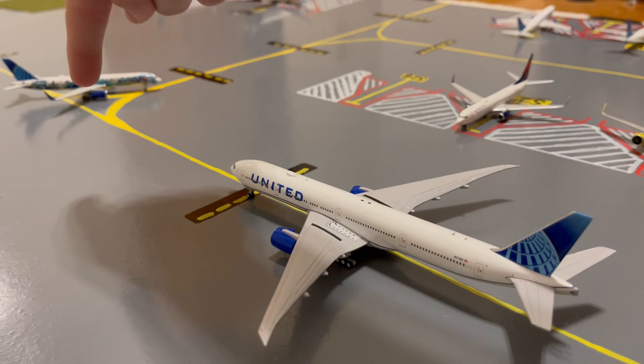Currently waiting for this United 753 taxi, we have this United 777-300ER in the Blue Evolution slash new livery. He's heading to maintenance after coming in from a special charter flight from Cancun.